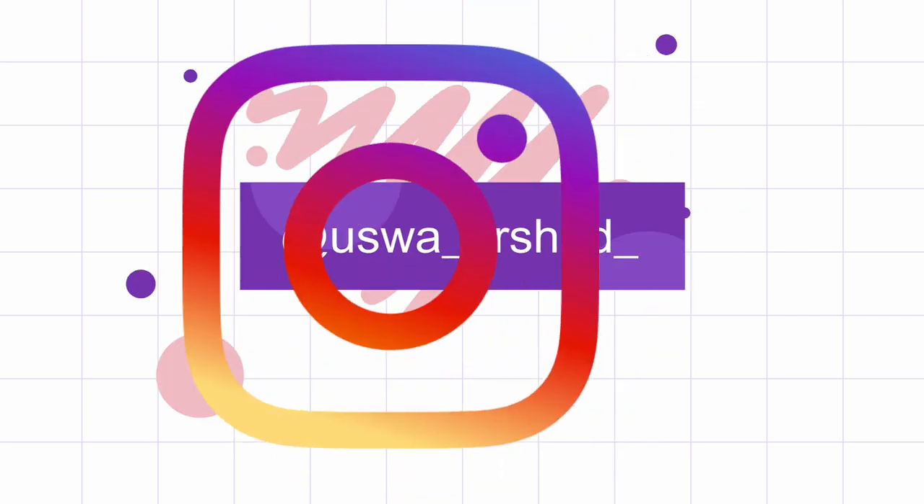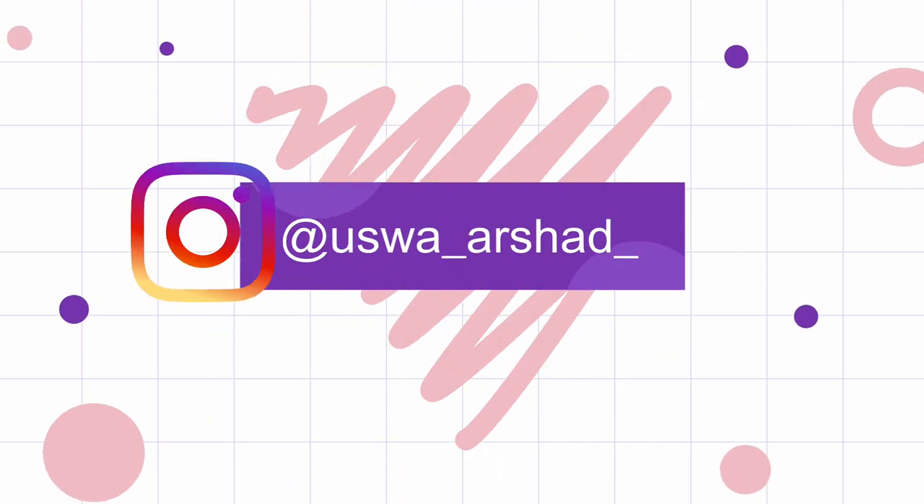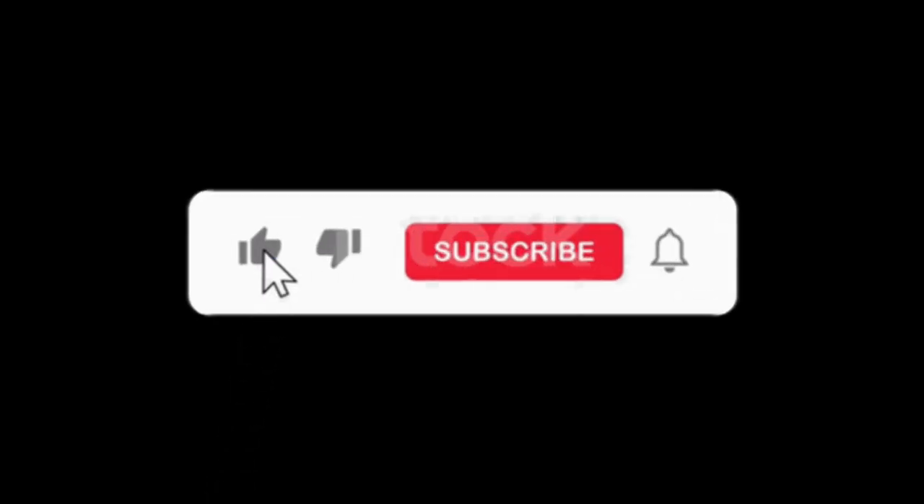I think I have shared all the details regarding the hostel and I hope this video was helpful. If it was, give it a thumbs up, like it, share it with your friends, and do subscribe to my channel. Inshallah we'll see you in the next video — Allah Hafiz, thank you.